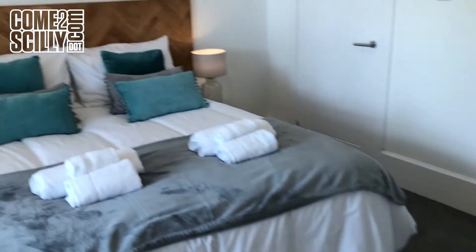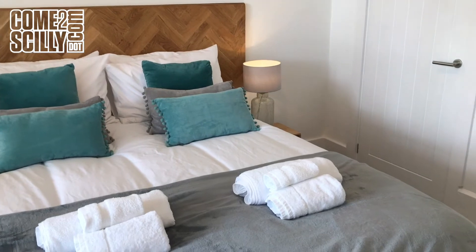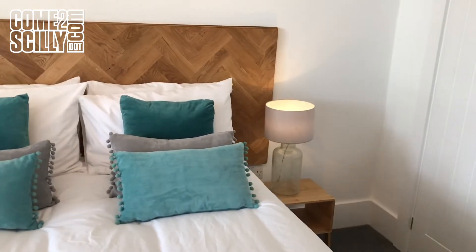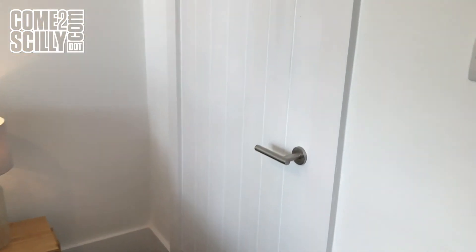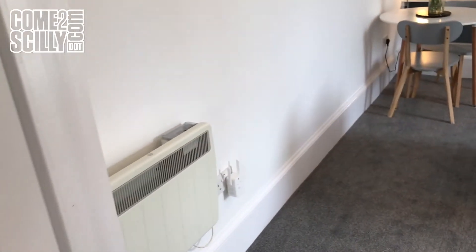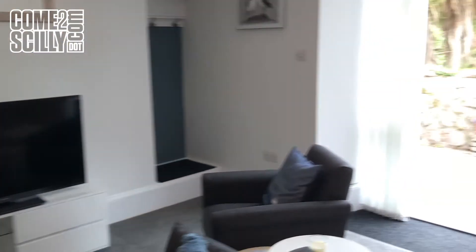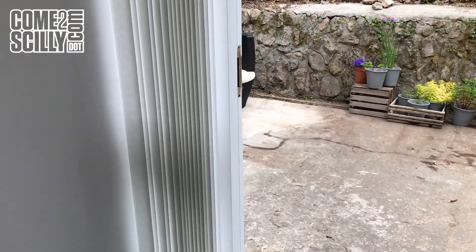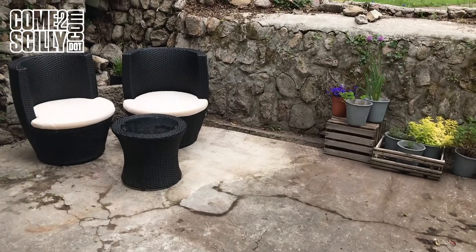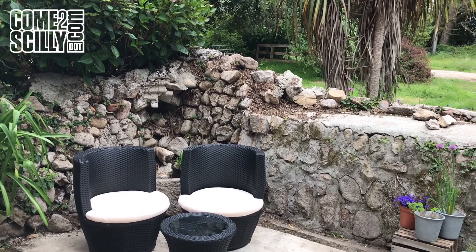This is Little Downs — it really is a very pleasant unit to stay in and in a very good location. You're close to Bar Point and there are lots of fantastic walks around St Mary's, which many people who come to the islands overlook. We'll go outside again and leave you with a little birdsong as we come out of the property to the outdoor area, which you'll be able to enjoy when you stay in Little Downs.